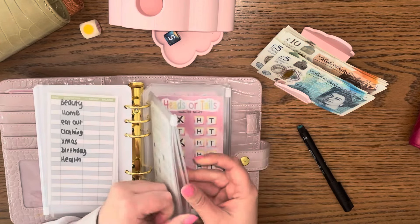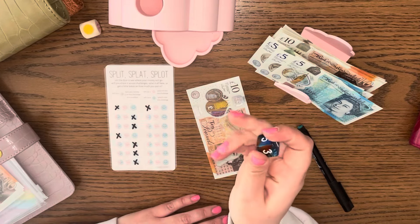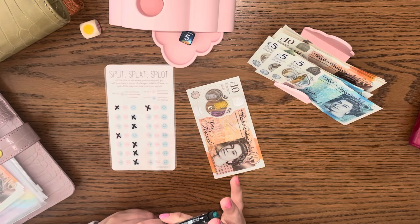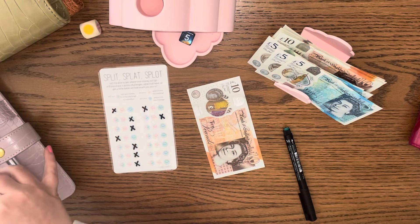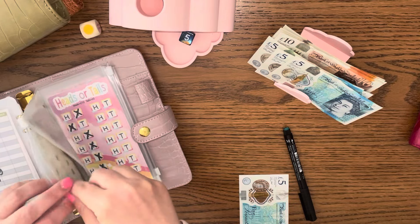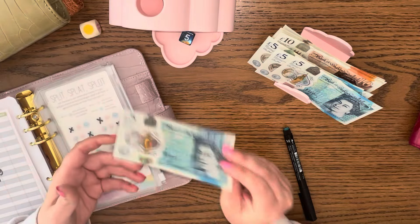Up next we've got Split Splat Splot — I love this game and I allocate £10 to it. Let's roll and see what we get. I rolled a five, so that's a splat — £5 into this challenge. I take out the £5 in there and put the £10 in. We've now got 10, 20, 30, 45 in there, and this will be going to the Incy challenge later on.